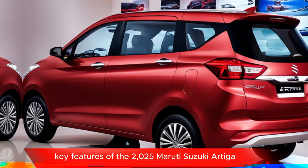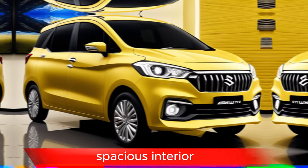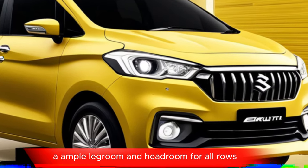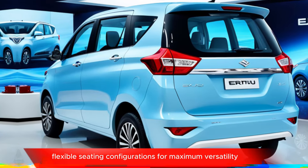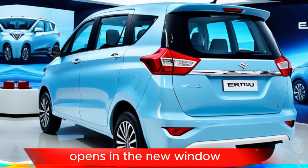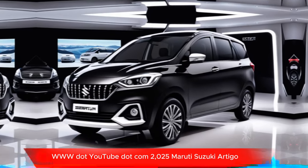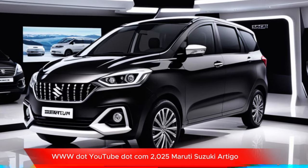Key features of the 2025 Maruti Suzuki Ertiga include a spacious interior with comfortable seating for up to seven passengers, ample legroom and headroom for all rows, and flexible seating configurations for maximum versatility.